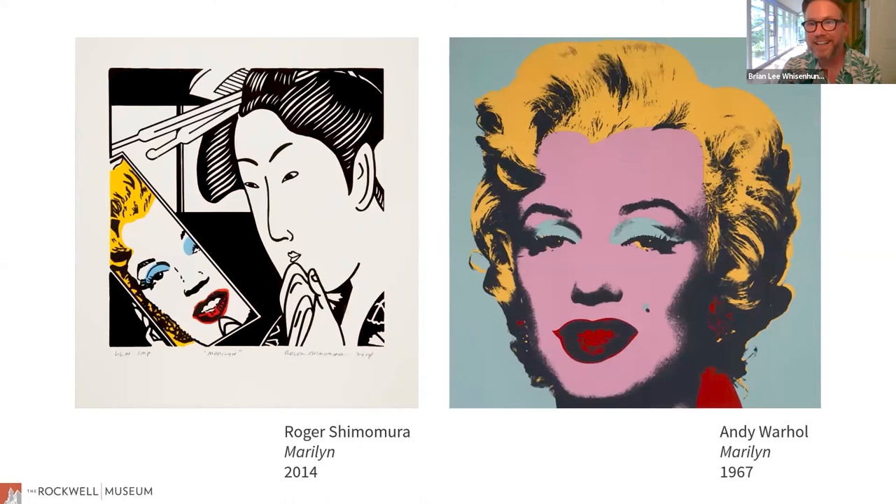This is Andy Warhol's Marilyn from 1967 — the source material that Shimomura was referencing in his print. In Warhol's depiction, he's taking this image of a Hollywood star and turning it into something completely different — taking a photograph and creating a work of art that celebrates someone in a very different way than what was originally intended, which was a stock image issued by the studio of Marilyn Monroe as a character from a film.